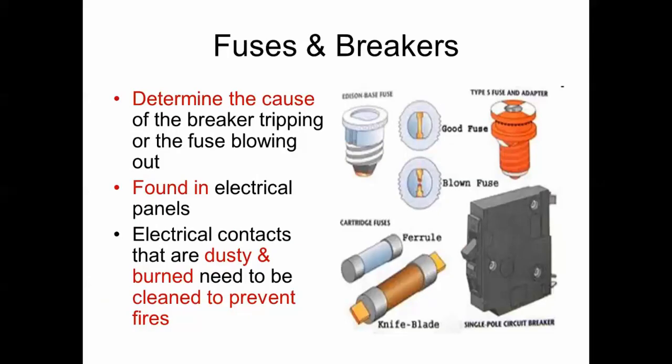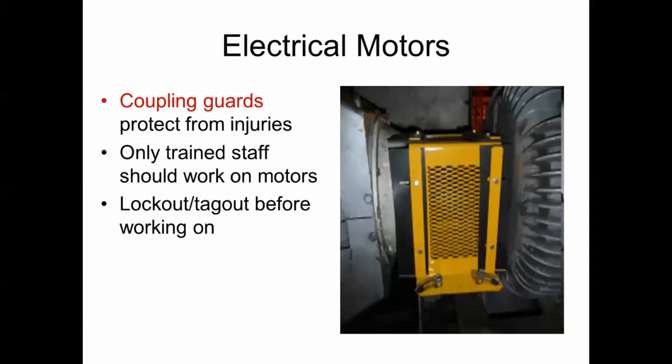If a breaker trips or a fuse blows, you should try to determine the cause. They are found in electrical panels. Keep electrical contacts clean — dusty and burned contacts should be cleaned to prevent fires. Coupling guards help prevent accidents from rotating pieces of equipment; they are placed on couplings and other rotating machinery. Only trained staff should work on motors. Lock out and tag out equipment before working on it.